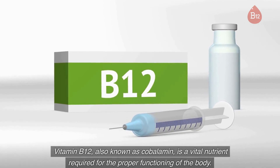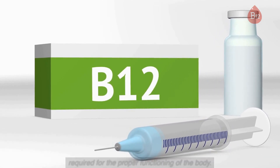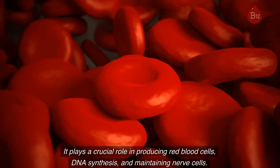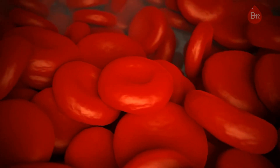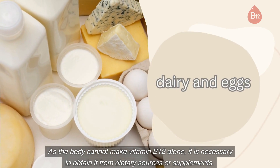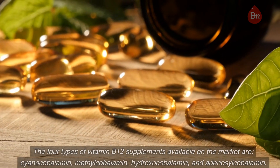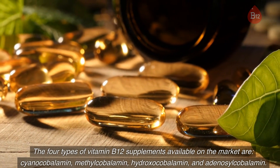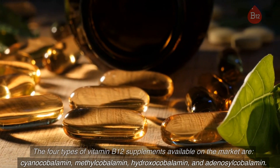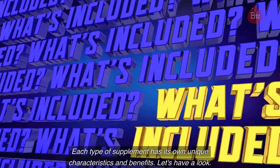Vitamin B12, also known as cobalamin, is a vital nutrient required for the proper functioning of the body. It plays a crucial role in producing red blood cells, DNA synthesis, and maintaining nerve cells. As the body cannot make vitamin B12 alone, it is necessary to obtain it from dietary sources or supplements. The four types of vitamin B12 supplements available on the market are cyanocobalamin, methylcobalamin, hydroxocobalamin, and adenosylcobalamin.